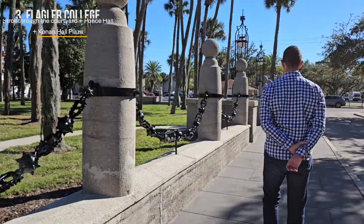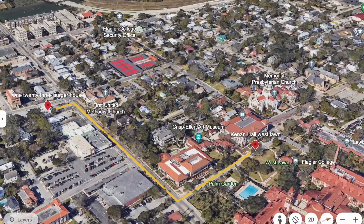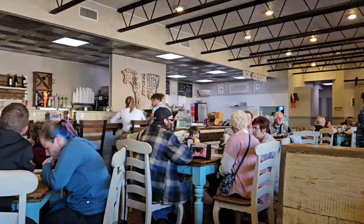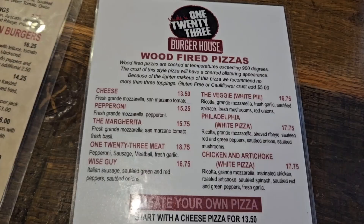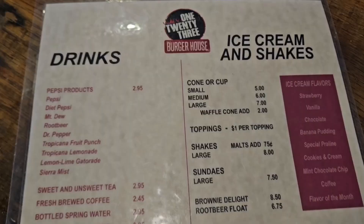After getting our morning walk, we worked up an appetite and headed over to 123 Burger House, just two minutes from Flagler College on King Street. This place specializes in burgers and fries but also offers wood-fired pizzas made with fresh ingredients. Guests can also enjoy a full dessert bar serving brownies, ice cream, milkshakes, sundaes and root beer floats.